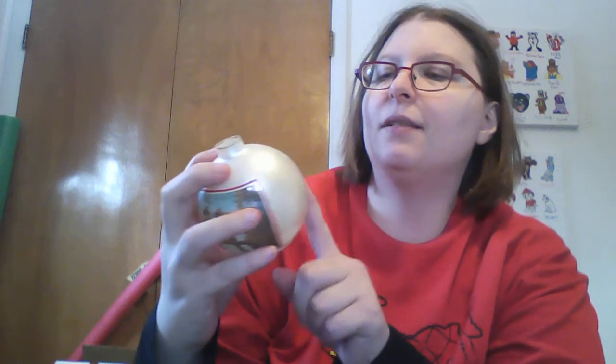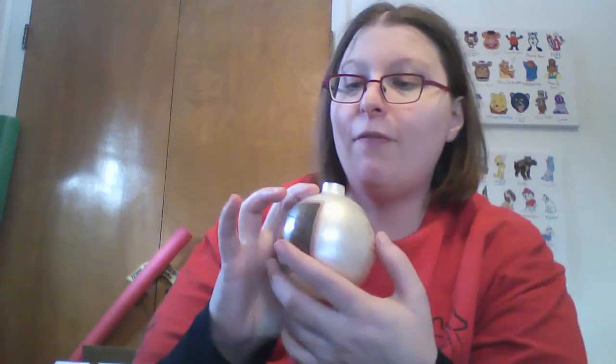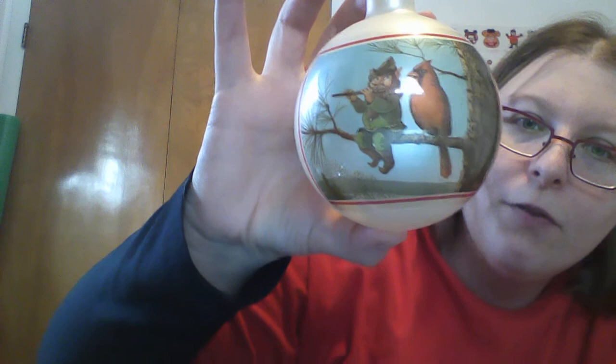The only Christmas ornament I liked at Goodwill — at most I paid a buck. It says it's a limited edition, number three in the series of fairies, gnomes, trolls, and other woodland creatures celebrating the spirit of Christmas, from 1981 — so it's as old as I am. Edition limited to 25,000. It's just this cute cardinal with a flute-playing gnome in the tree. I thought that was really cute, and it came in its box.